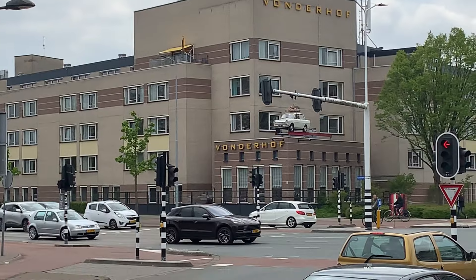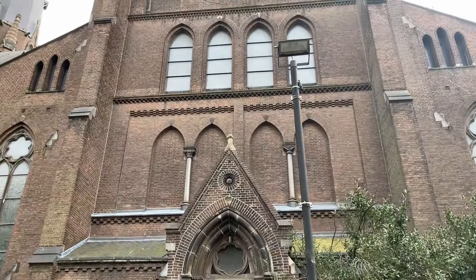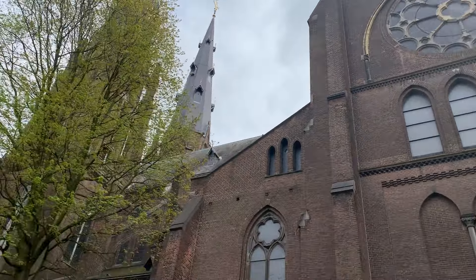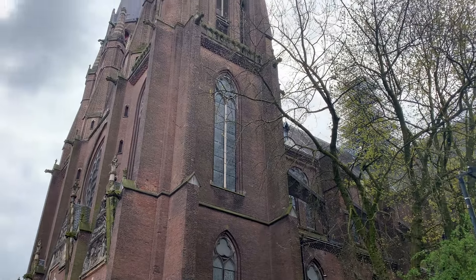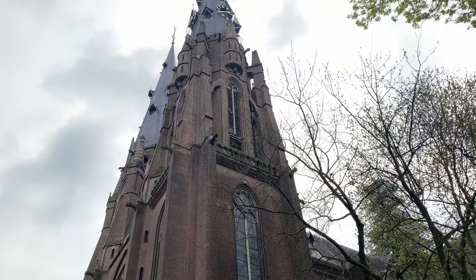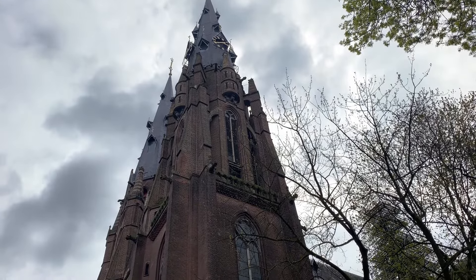Eindhoven Airport is preferred by low-cost airlines like Wizz Air and Ryanair, which makes flying to the Netherlands much more affordable. Eindhoven also has a diverse population, partly due to its role as a tech and design hub, and this diversity is reflected in its food scene with various international cuisines available throughout the city.